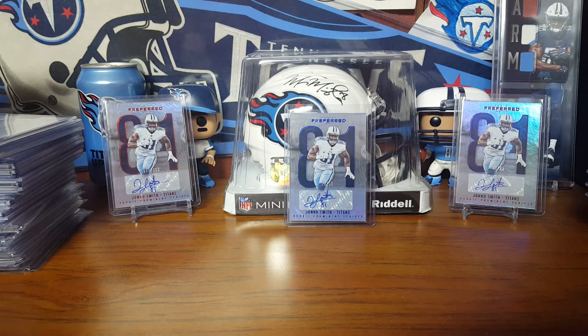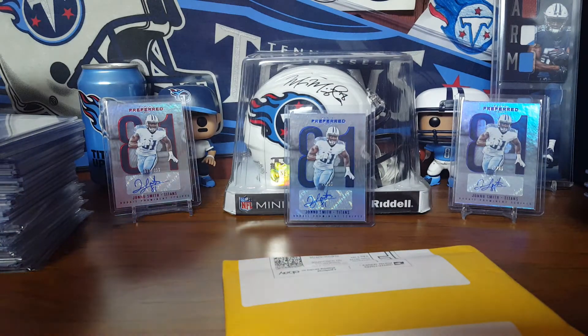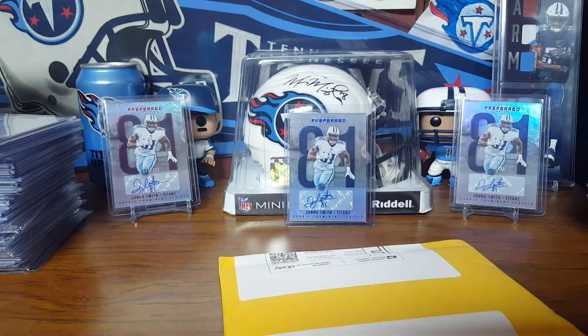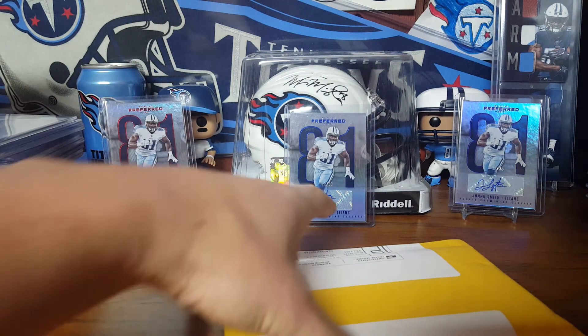Hey guys, back with a quick mail day. I have one eBay pickup and a pretty decent Facebook pickup. A lot of guys know what this is from that Facebook group — it is from Andrew P. off Facebook. Won't give out his last name, but we'll save that one for last.